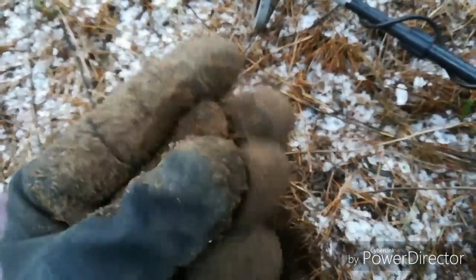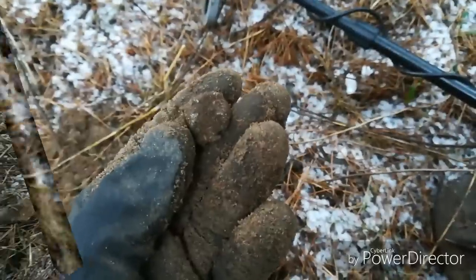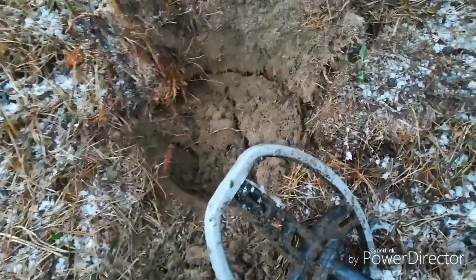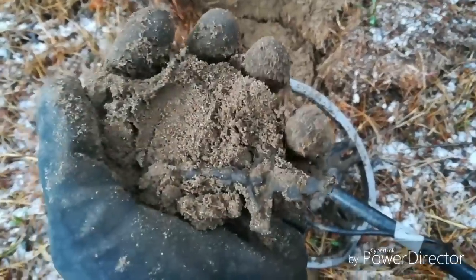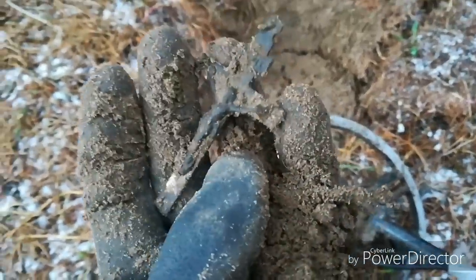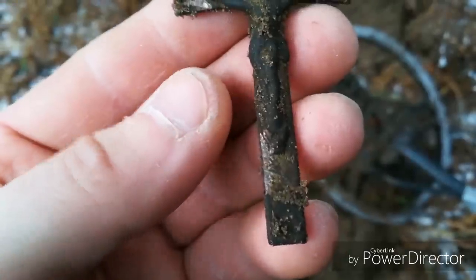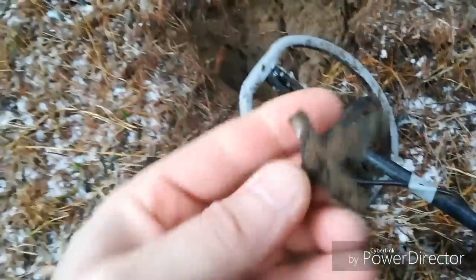Jest tutaj. No niestety znowu stopek. No i tak wygląda nagrywanie na żywo. Tutaj wykopałem stopek, sygnał 53-54 — myślę sobie: następna część tego śmiecia. Patrzcie — jaki piękny krzyżyk! Ściągnę rękawicę. Niestety jeszcze mi spadł, tak jak widać, dziabłem go.